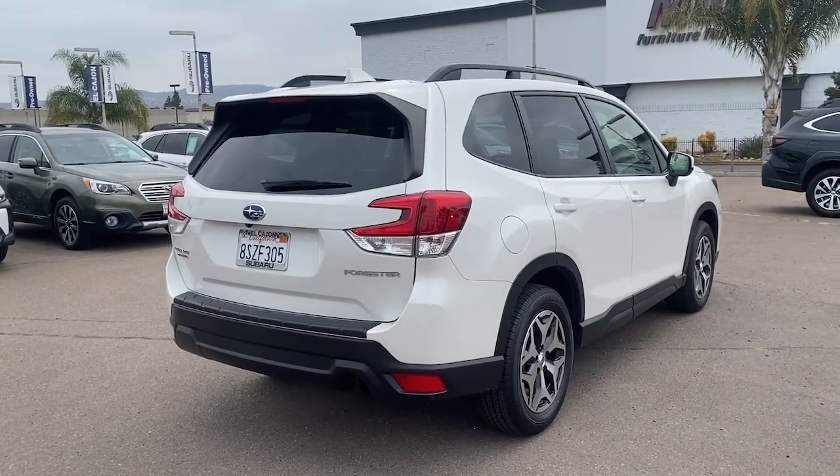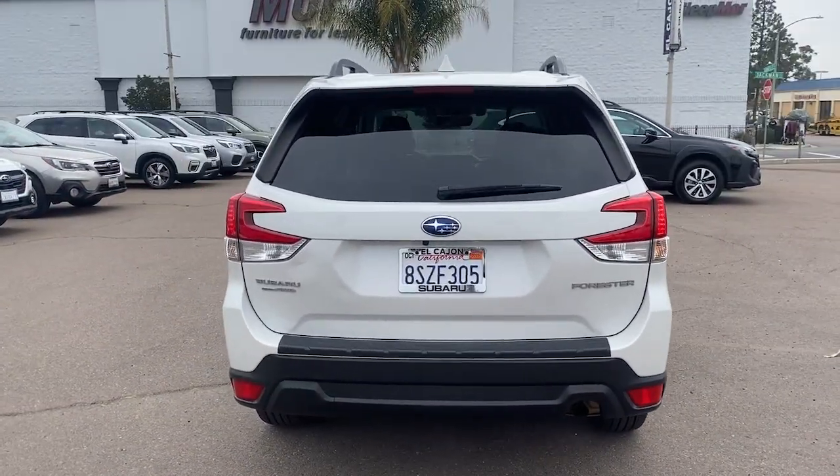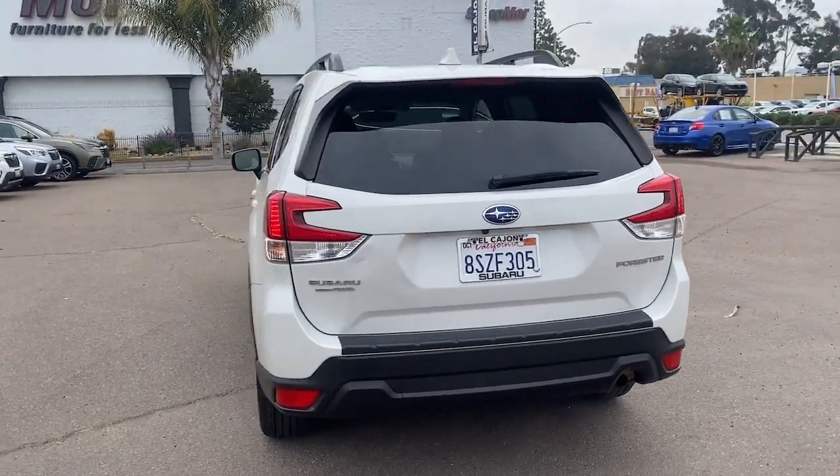From all-weather capability to flexible cargo space and impressive safety features, this sensible SUV is equipped to take you places in style.